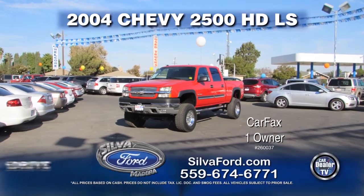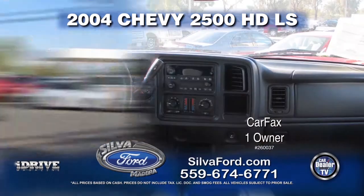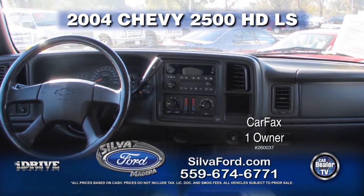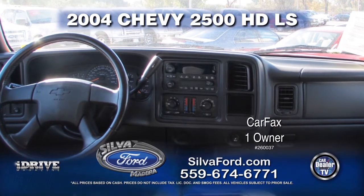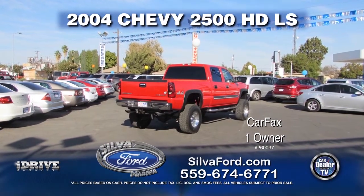From Silva Ford, we've got a 2004 Chevy three-quarter ton pickup. This Carfax One Owner truck only has 72,000 miles and comes equipped with automatic transmission, power windows and door locks, four-wheel drive, and tow package. Call today for a special show price.